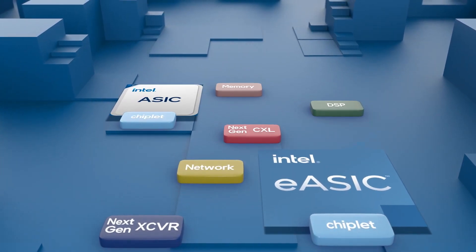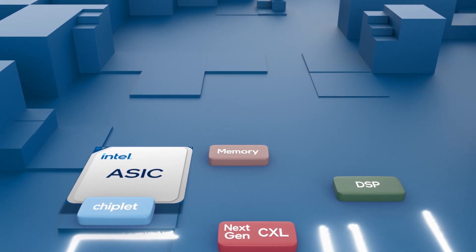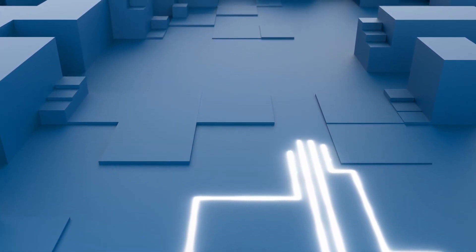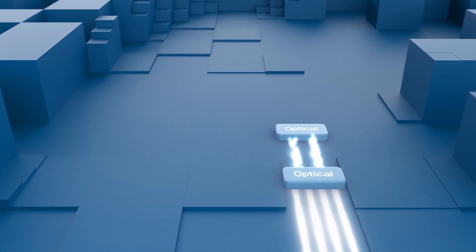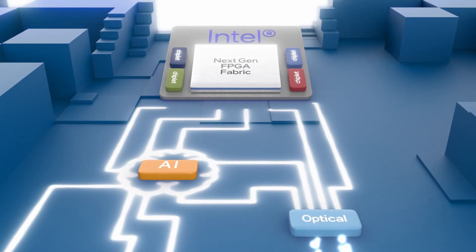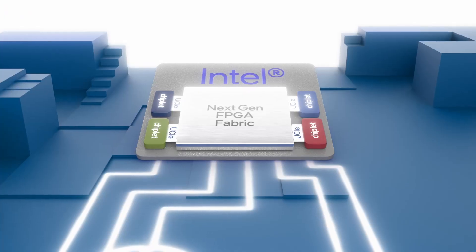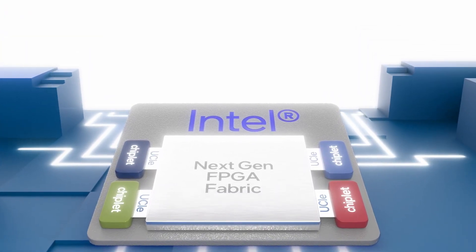And we're just getting started. Intel will continue delivering on the promise of Moore's Law, offering the most advanced, industry-leading custom logic devices by pathfinding options for chip-to-chip optical communication, exploring new ways to deliver better AI, and adopting the Universal Chiplet Interconnect Express or UCIe standard in our next generation FPGAs to meet the needs of our increasingly connected and accelerated world.